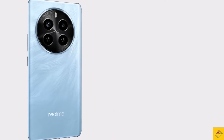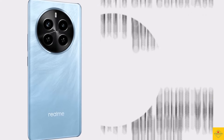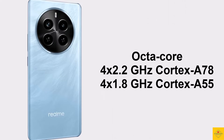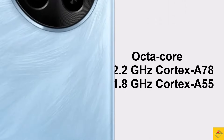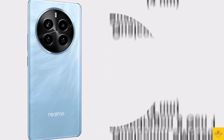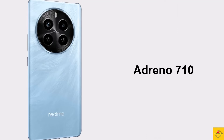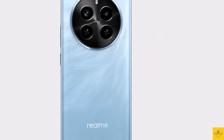Under the hood, the phone features an octa-core CPU with 2.2GHz quad-core Cortex-A78 plus 1.8GHz quad-core Cortex-A55, powered by the Qualcomm Snapdragon 6 Gen 1 chipset paired with an Adreno 710 GPU.